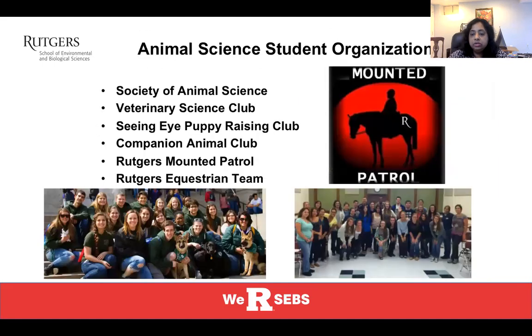We also have many Animal Science student organizations. Rutgers has a fantastic student organization network and you can participate in all kinds of activities on campus. Animal Science-specific, we have the Society of Animal Science, the Veterinary Science Club, and the Seeing Eye Puppy Raising Club, among others. There are Facebook pages for each of these clubs, so you're welcome to ask for permission to join and participate in events even now. These clubs are not only where you make friends in the larger network of Animal Science students, but also where you develop professional development skills.